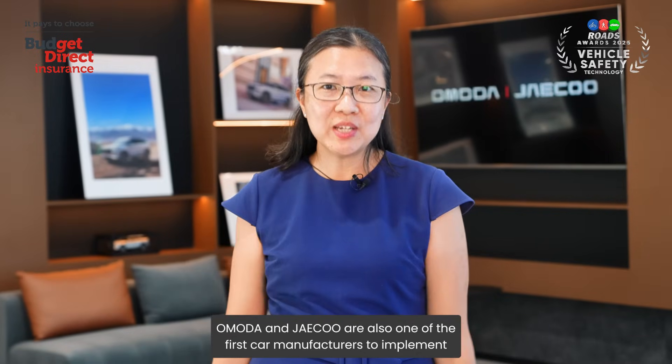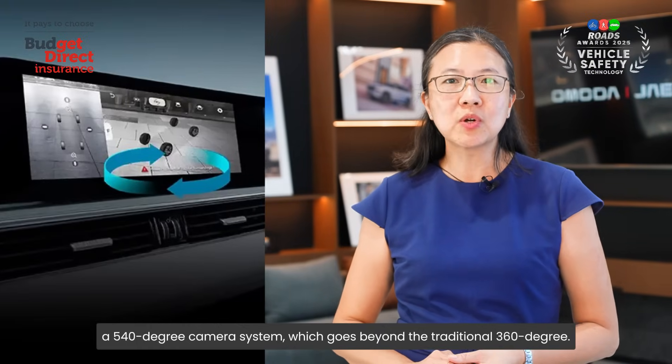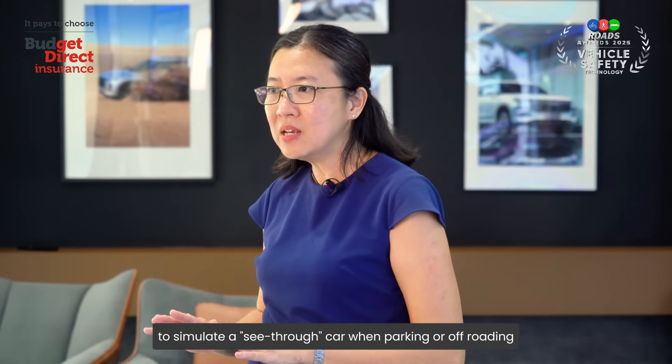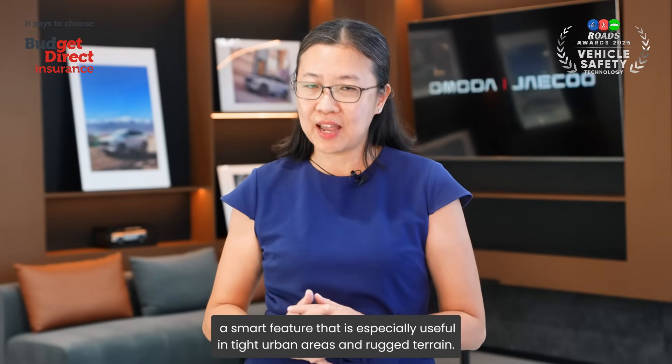OMODA JQ is also one of the first car manufacturers to implement a 540-degree camera system, which goes beyond the traditional 360-degree. It combines top-down camera views with under-chassis visibility to simulate a see-through car when parking or off-roading — a smart feature especially useful in tight urban areas and rugged terrain.